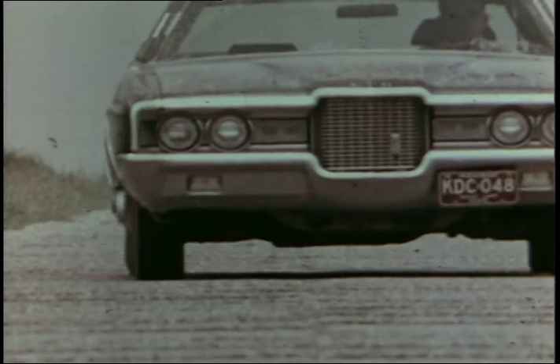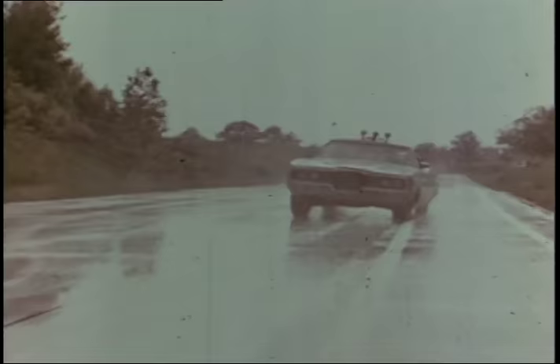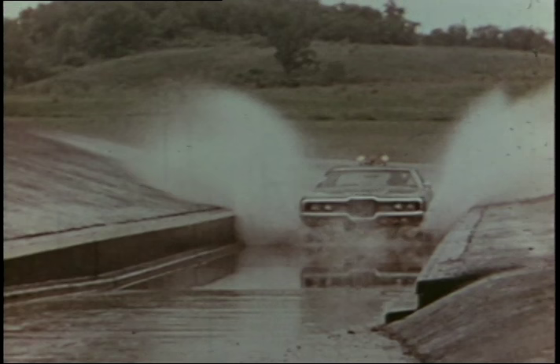A test driver's assignments aren't always easy, but they're designed to prove the car's capabilities under widely varying conditions. Our high-speed track is built for maximum performance and durability tests. Other assignments have us putting a car through its paces under handling conditions. Torturous tests bring out the ruggedness of performance in a car. But out on the highway, we have to cope with additional circumstances that always seem to bring out the best or the worst in a driver.